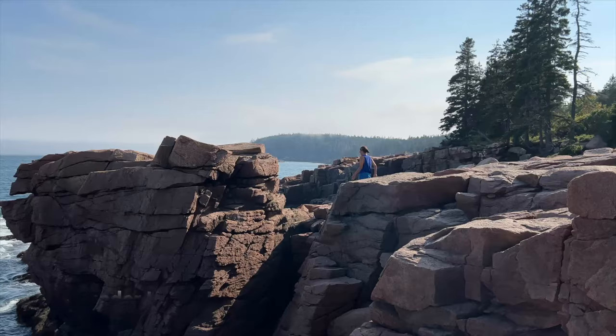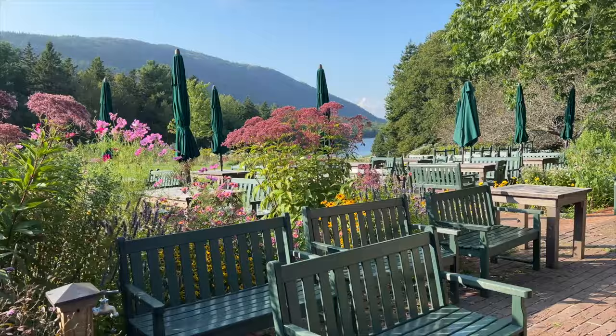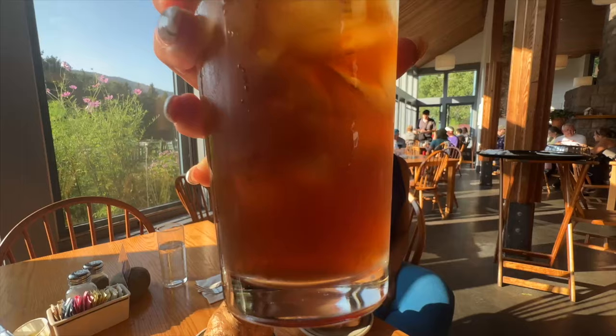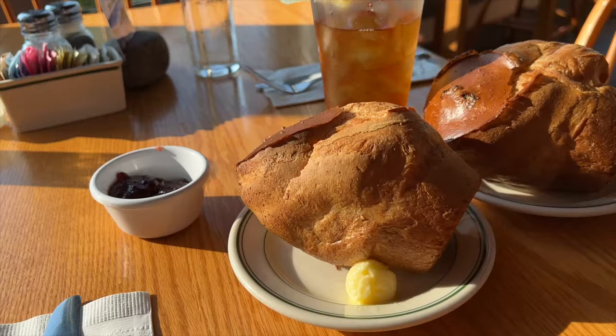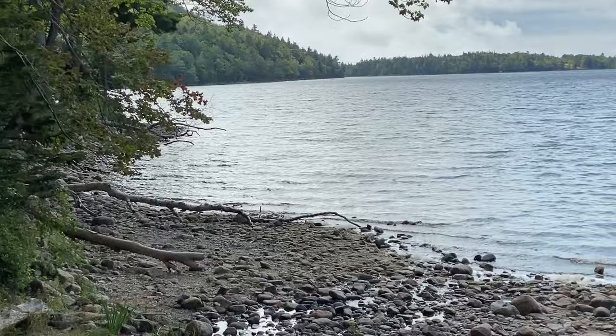Next we stopped at Thunder Hole — a popular stop where when the waves are crashing it sounds like thunder. Then we headed to my personal favorite, Jordan Pond. The flowers here are beautiful and you can walk around the Jordan Pond trail. I'm here at Jordan Pond House, known for their popovers. This thing is huge — it's pretty airy and I'm going to try it with their house-made jam. They also have one you can get with Maine ice cream filled inside the popover, which sounds interesting. This is definitely a nice light snack to have after a hike around the Jordan Pond trail.